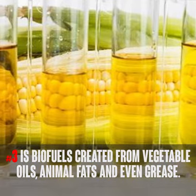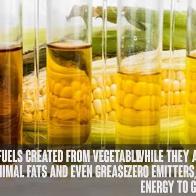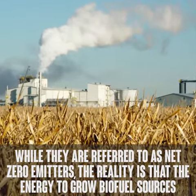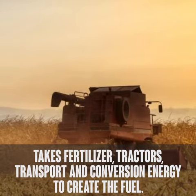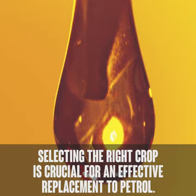Number three is biofuels created from vegetable oils, animal fats, and even grease. While they are referred to as net zero emitters, the reality is that the energy to grow biofuel sources takes fertilizer, tractors, transport, and conversion energy to create the fuel. Selecting the right crop is crucial for an effective replacement to petrol.